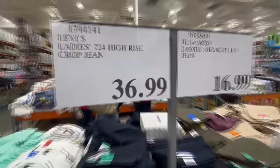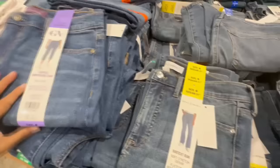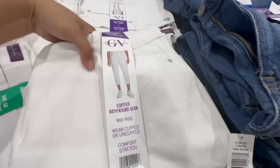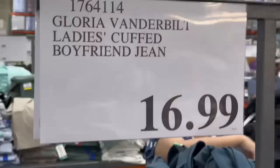Here we have the cuffed boyfriend jean. These are mid-rise — not high-rise like the Levi's — and you can wear them cuffed or uncuffed. The jean wash is a little bit darker compared to the Levi's. They have them in sizes 10 and 14, and also in white, which is not transparent — it's a very nice, thick material. This one is selling for $17.